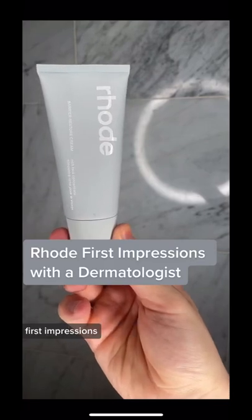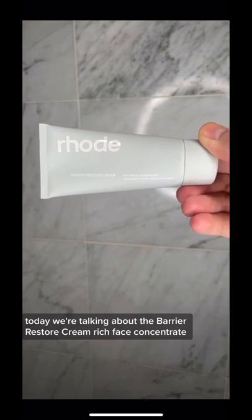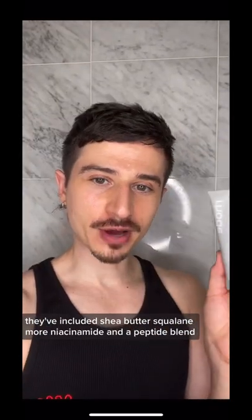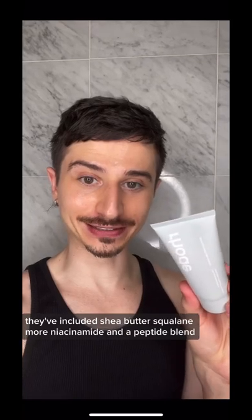Rhode by Hailey Bieber First Impressions. Today we're talking about the Barrier Restore Cream, Rich Face Concentrate. This is the moisturizer of the line. They've included shea butter, squalane, more niacinamide, and a peptide blend.